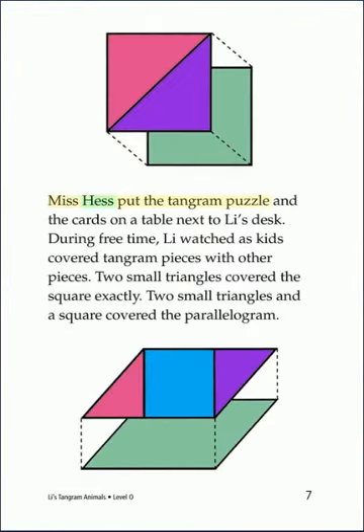Miss Hess put the Tangram puzzle and the cards on a table next to Lee's desk. During free time, Lee watched as kids covered Tangram pieces with other pieces. Two small triangles covered the square exactly. Two small triangles and a square covered the parallelogram.